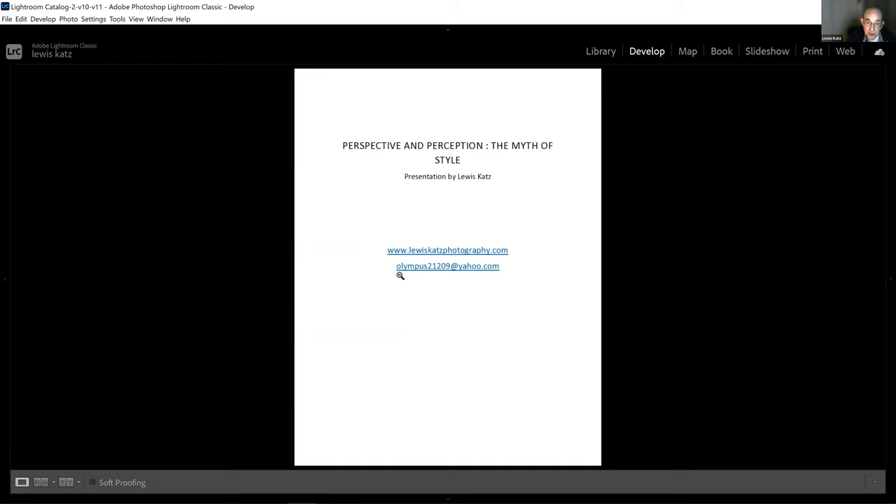When you need to send me an email — for instance, to tell me that you booked a room at the end for the spring trip — that's where you would send it, to the Olympus21209 at yahoo.com address.